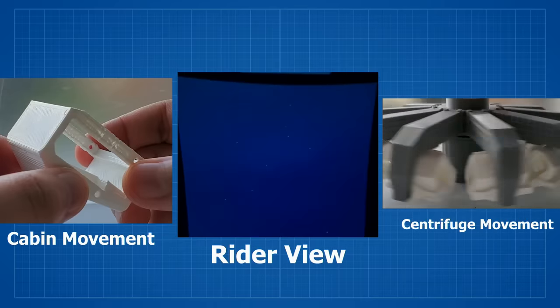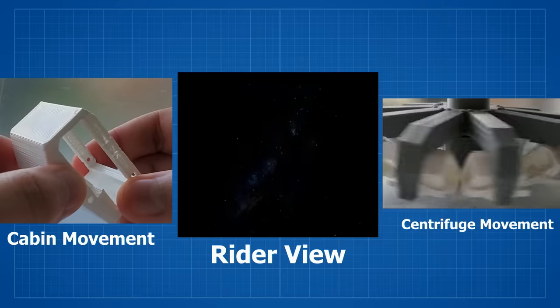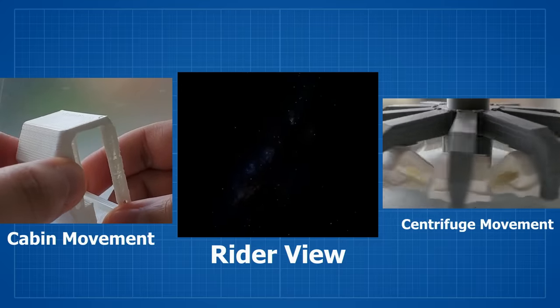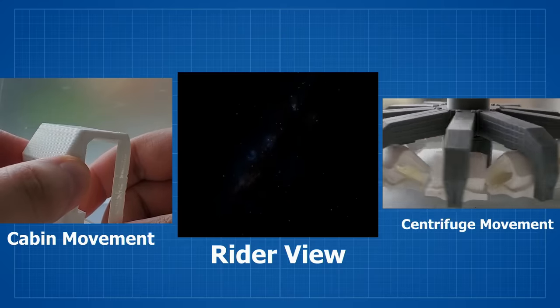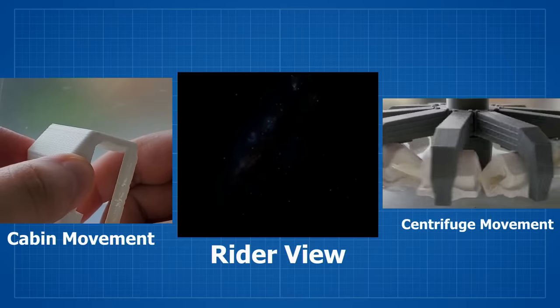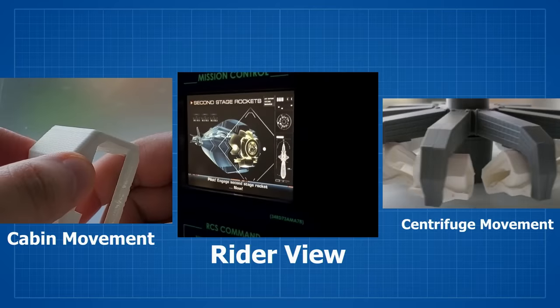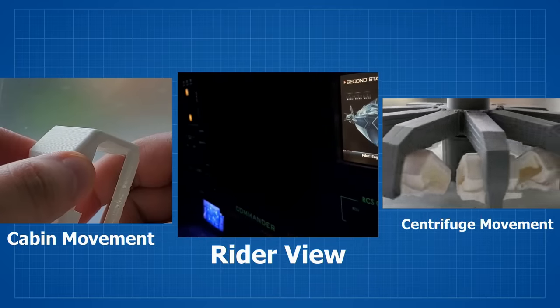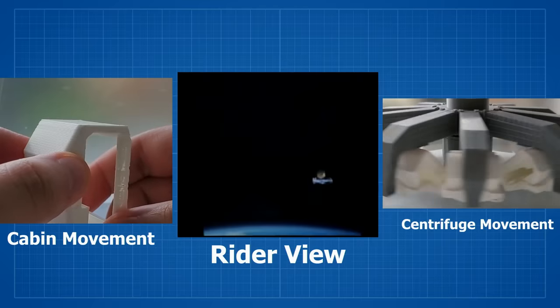When the first stage is separated, the cabin is tilted forward to simulate a loss of the first stage. To simulate zero gravity, the cabin is tilted slightly forward to take the rider's weight off the seat back. The cabin is then tilted back again to simulate the start of the second stage.